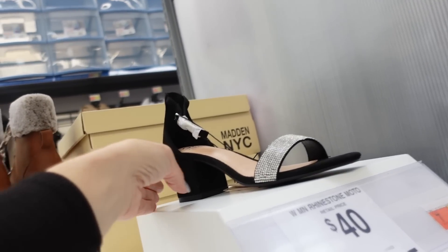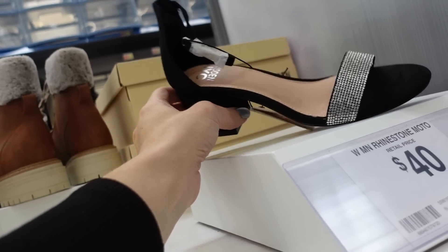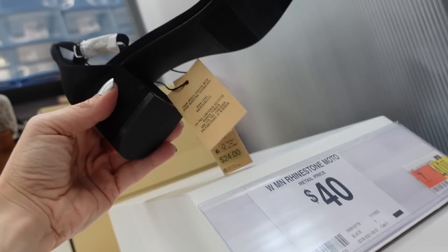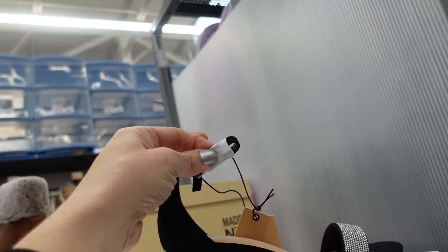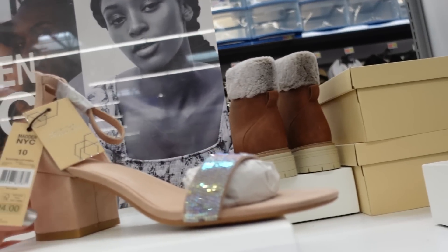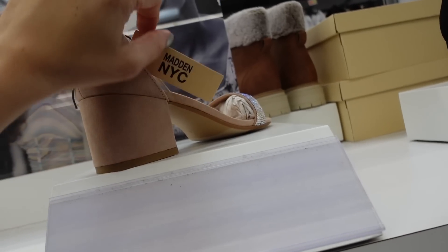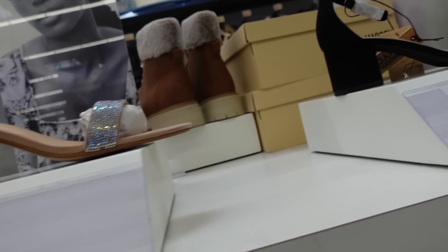We saw something similar last year — now seeing it in black. These heels are a little shorter with a rounded toe, black faux suede with rhinestone detailing, only $24, with a buckle detail around the ankle. Also comes in pink.